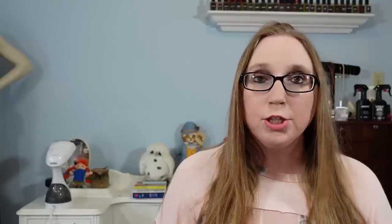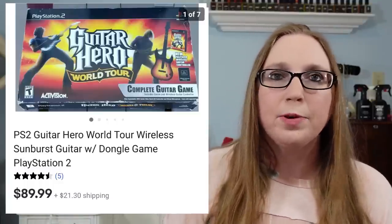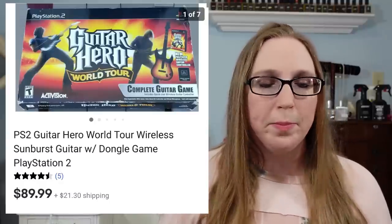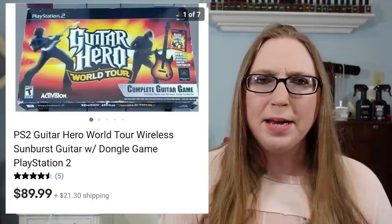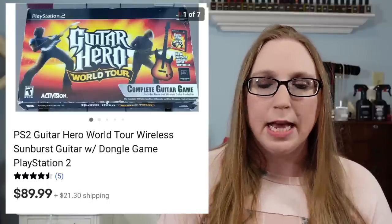I sold a PS2 Guitar Hero guitar, and it also had the game inside. It was brand new — even the sticker sheet for the guitar was new. It was just an open box, pretty much. I got that at a yard sale and I think I might have paid $10 for it, and it sold for $89.99.